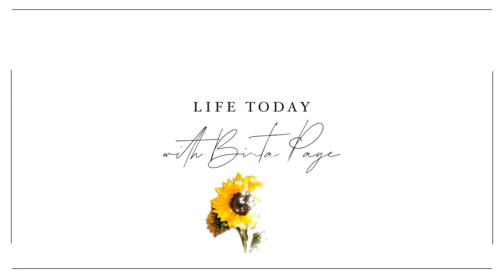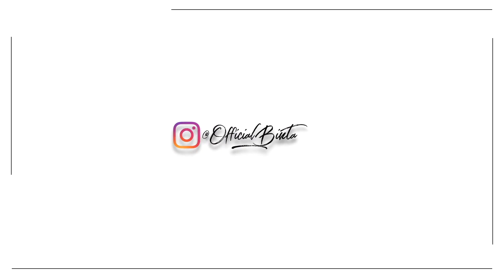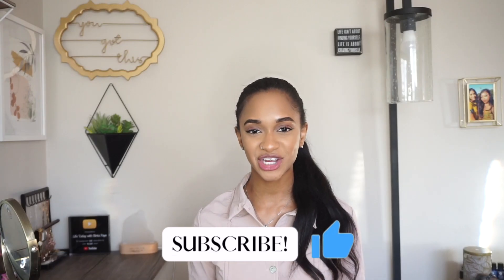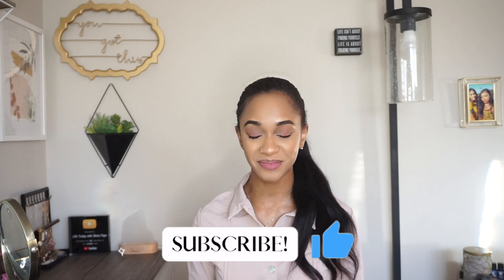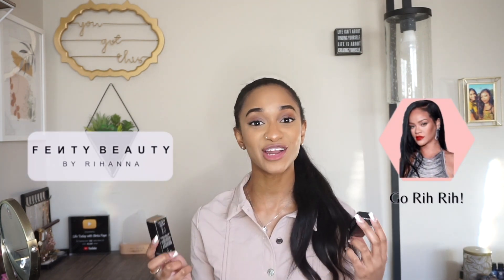I really love this pigment of pink. Hey guys, welcome back to my channel and if you're new, welcome. Fenty Beauty has done it again — they have created yet another product.